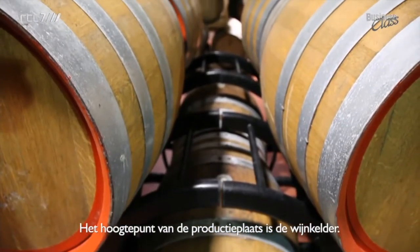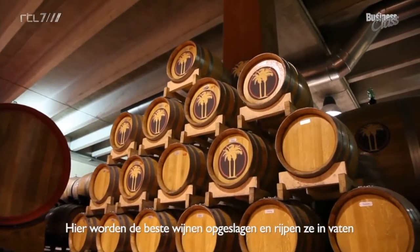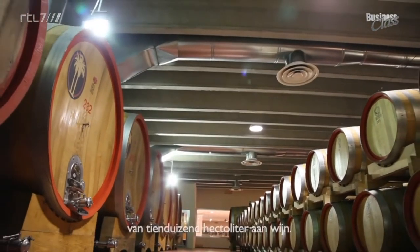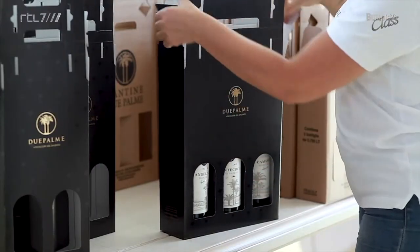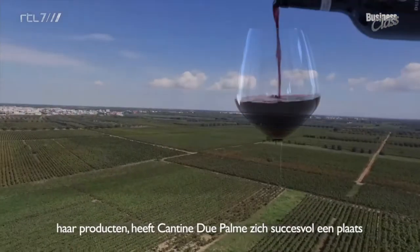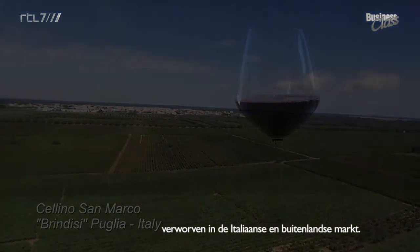The highlight of the production department is the cellar. Here, the finest wines are aged and stored in barrels of French and American oak, giving a total capacity of 10,000 hectolitres of wine. Immersed in an atmosphere of passion, enthusiasm, and pride in their products, Cantina du Palme has established itself successfully in Italian and foreign markets.